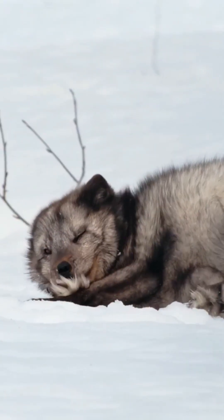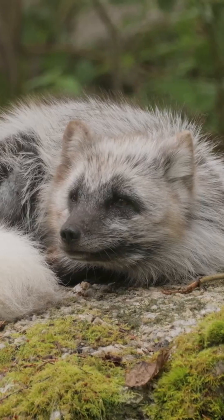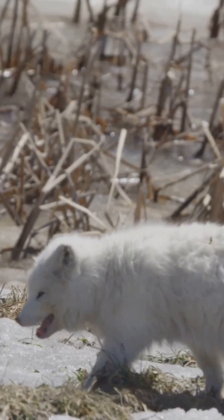The Arctic Fox has the warmest coat of any mammal on Earth, and it changes color with the seasons — white in winter and brown or gray in the summer. It has the perfect year-round camouflage to adapt in the harsh Arctic conditions.